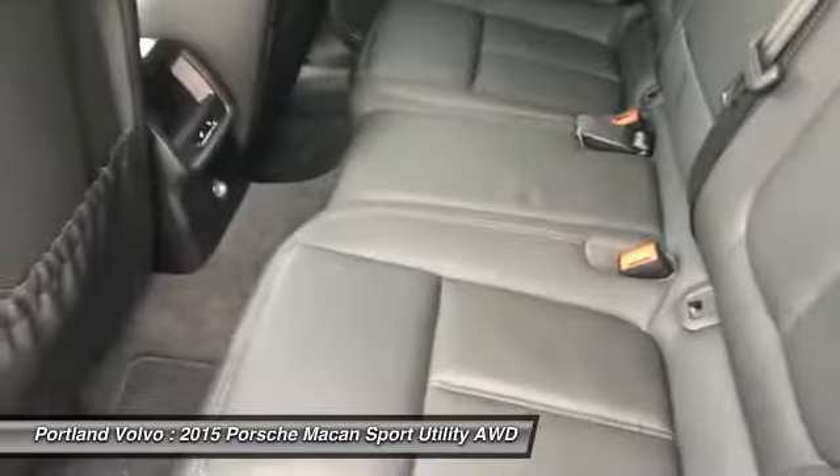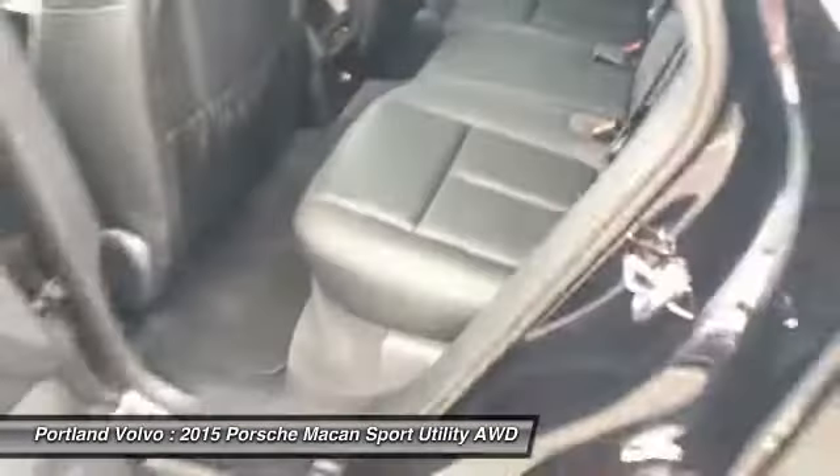This car is a rocket ship too. You've also got heated seats for your rear passengers, which is a really, really nice thing to have.